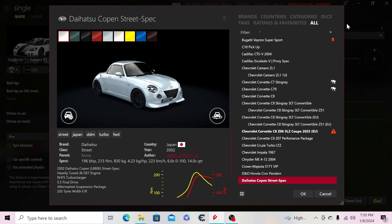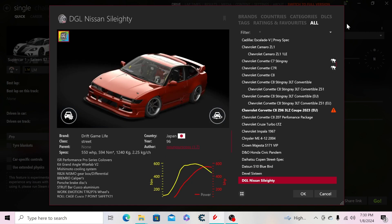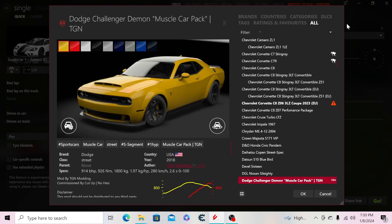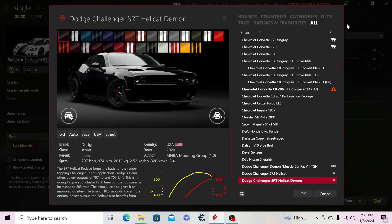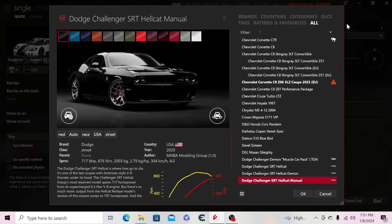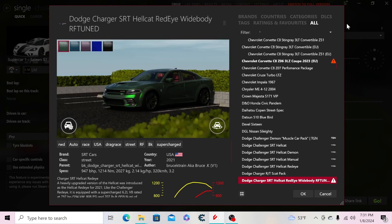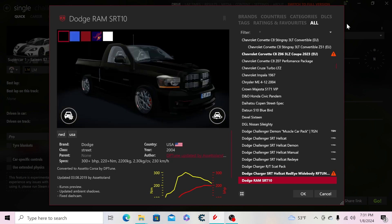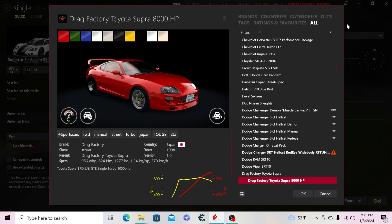Then the D&O Honda Civic, the Diab2 street spec, the Datsun 510, the Devil 16, Nissan's still-80, Dodge Challenger Demon, the SRT Hellcat. The Demon specs are wrong — it's supposed to have 840 horsepower on 100-octane race fuel. We also have the manual Hellcat, the Hellcat Redeye widebody, a Scat Pack, a Hellcat widebody, a Ram SRT-10, a Viper SRT-10, and a drag-spec Toyota Supra.